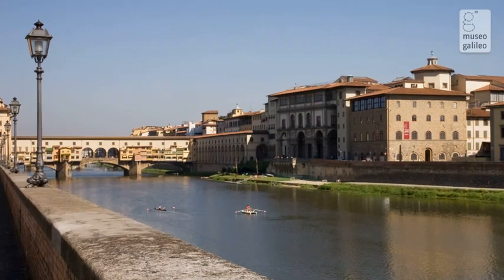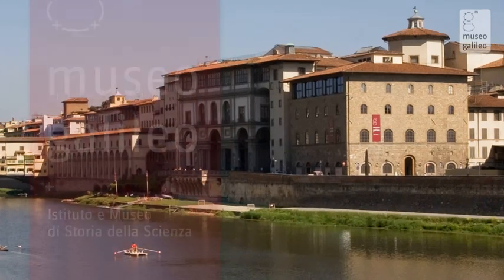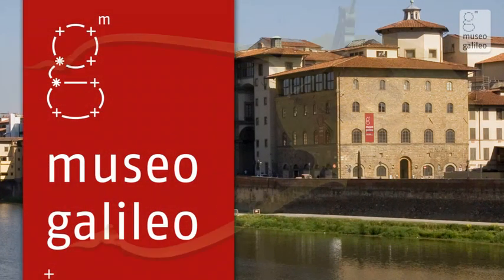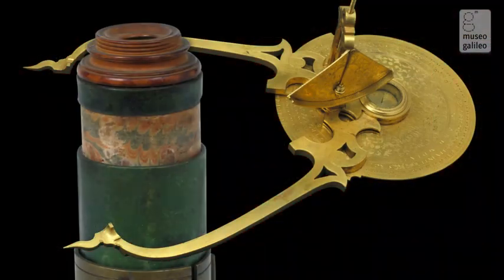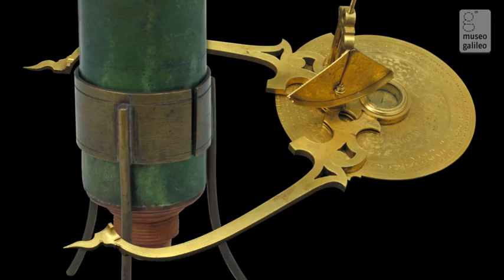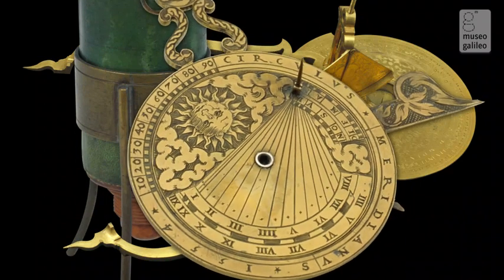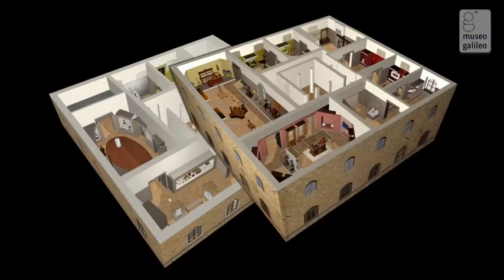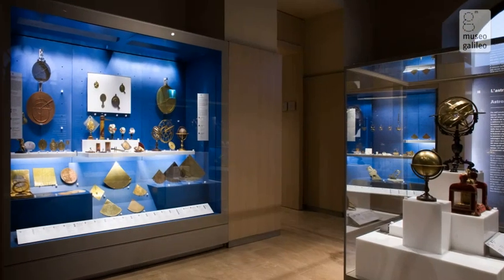In 2010, the Istituto e Museo di Storia della Scienza changed its name to Museo Galileo. Its scientific instrument collections contain more than 5,000 items, about 1,000 of which are on permanent exhibit in the 18 rooms currently open to the public. The displays cover two floors of the Palazzo Castellani, and the rooms are arranged by time period and topic.